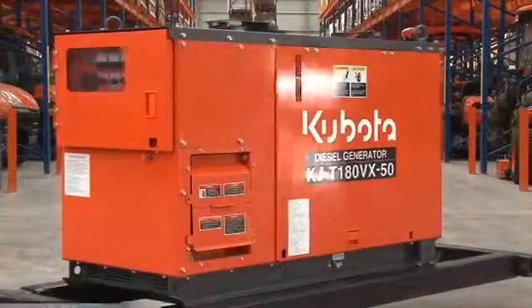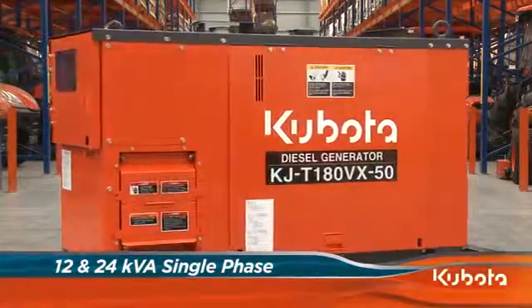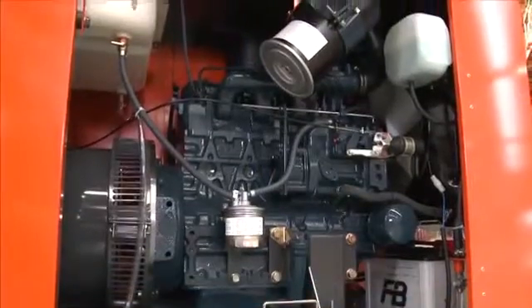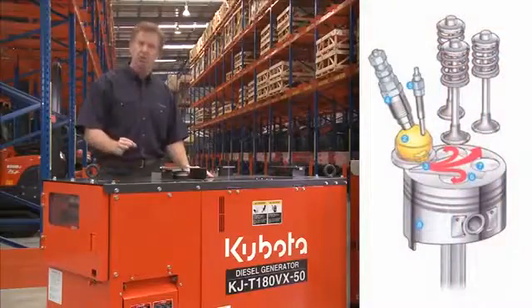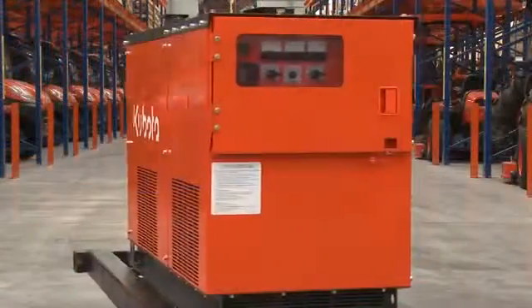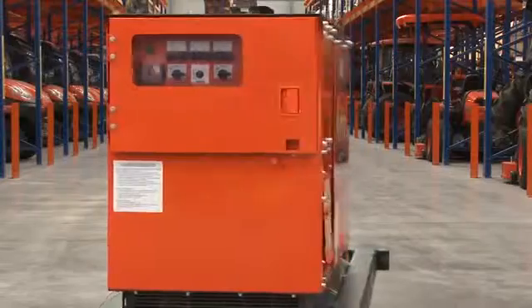For applications that require more power, the KJ series have both single and three phase models ranging from 12 to 30 kVA. The engine incorporates Kubota's exclusive three vortex combustion system, or TBCS, which ensures a thorough burn of the air-fuel mixture. This results in better fuel economy, less emissions and less noise. All switches and lamps are conveniently located in the centre of the front panel for easy access.